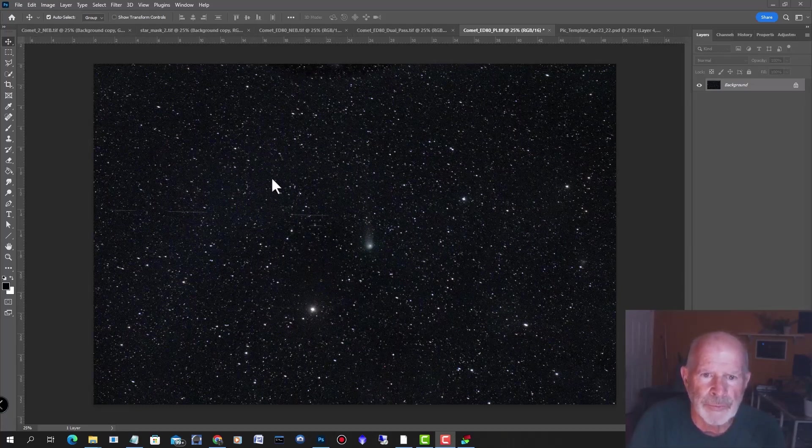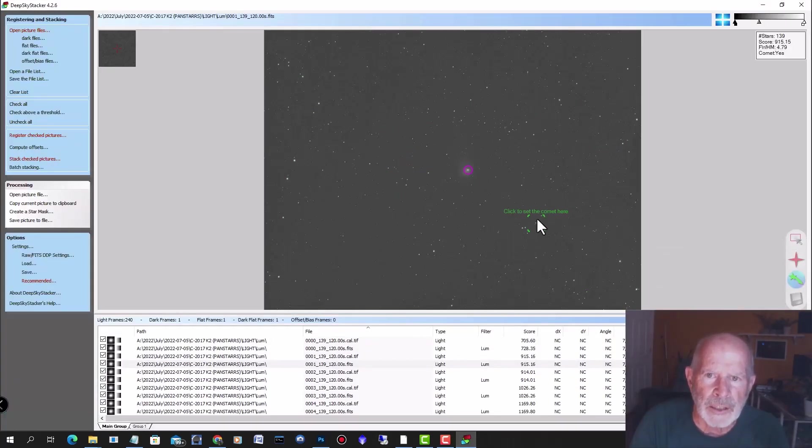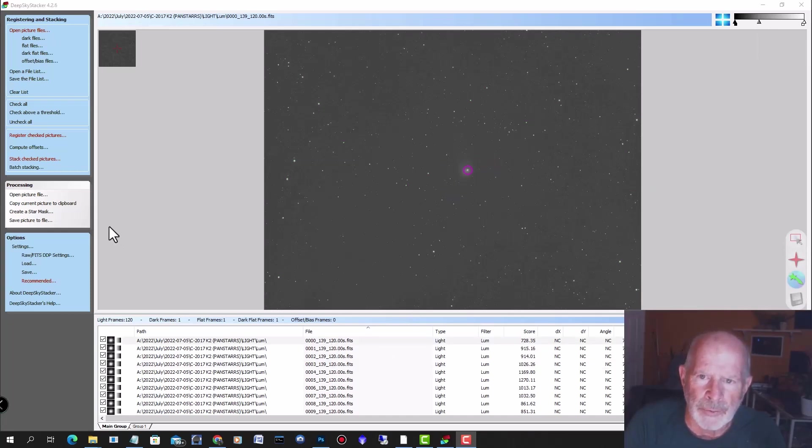I'm in Photoshop right now, and this is the final processed image. This was only a 6-minute image from the ED-80 telescope — the little 80mm telescope with a focal ratio of 4.8. There you can see the comet in a wide field of view, and you can also see some satellite trails passing by during the exposure time. Now, looking at Deep Sky Stacker — when you go into stacking — you want to click on Edit in the Comet mode. You click on that, select the comet, and click on it to select the comet for each individual frame. If you want to make a movie out of the images you took, you can do this through Deep Sky Stacker.